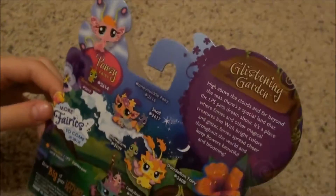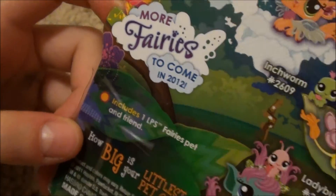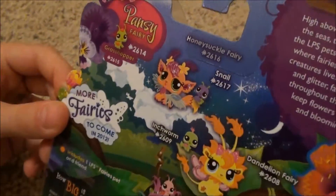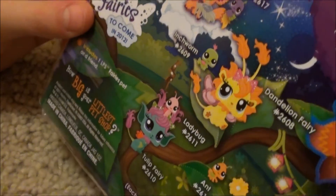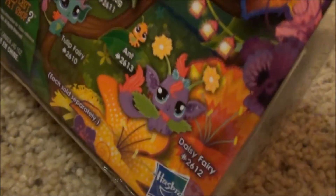Let's check out the back. It says more fairies to come in 2012, so they're pretty new. Here are some other fairies you can get: a honeysuckle fairy that comes with a snail, an inchworm and a dandelion fairy, a ladybug and a tulip fairy, an ant and a daisy fairy. So these are pretty cool.